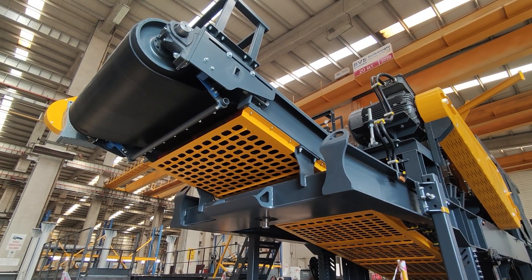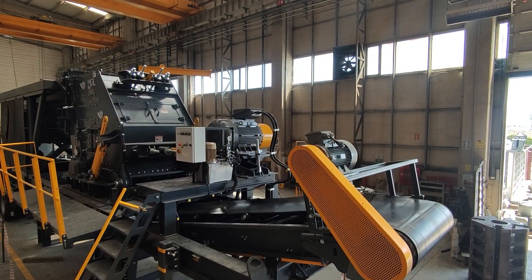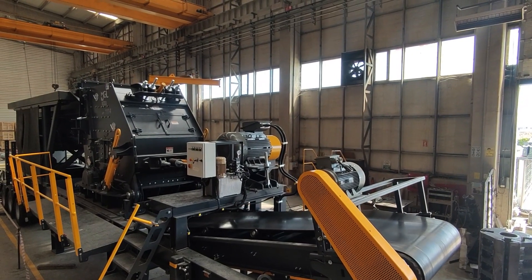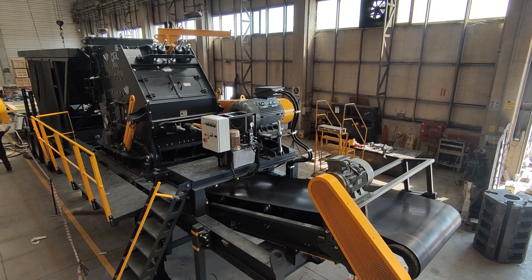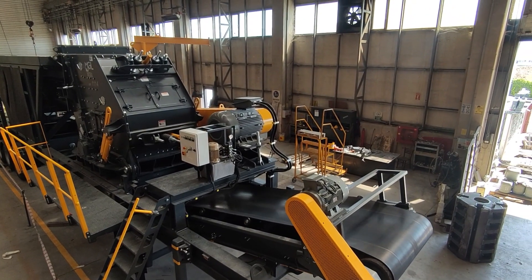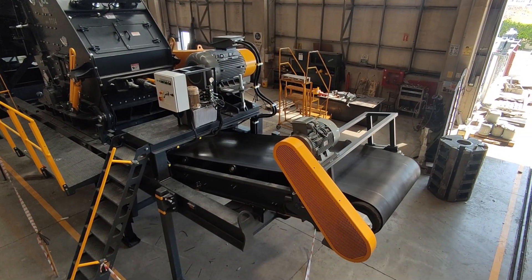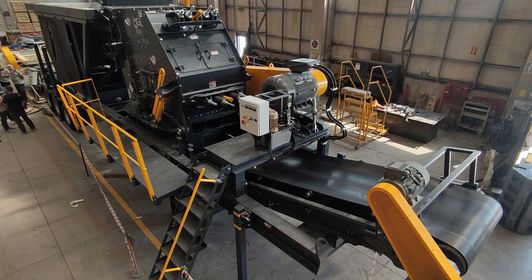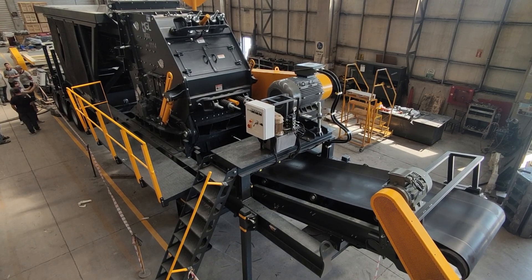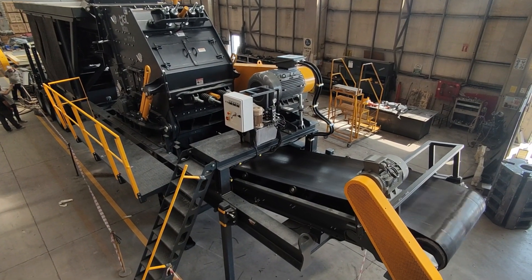Moving on to the chute and bypass conveyor: the bypass chute under the grizzly feeder provides precise control over fine material directed to the impact crusher. Depending on process criteria, it can be reconnected to the belt conveyor outlet of the crusher or discharged from the system via the bypass conveyor. If requested, a bypass conveyor can be added to handle situations where the feed contains an excessive amount of undesired fine material.